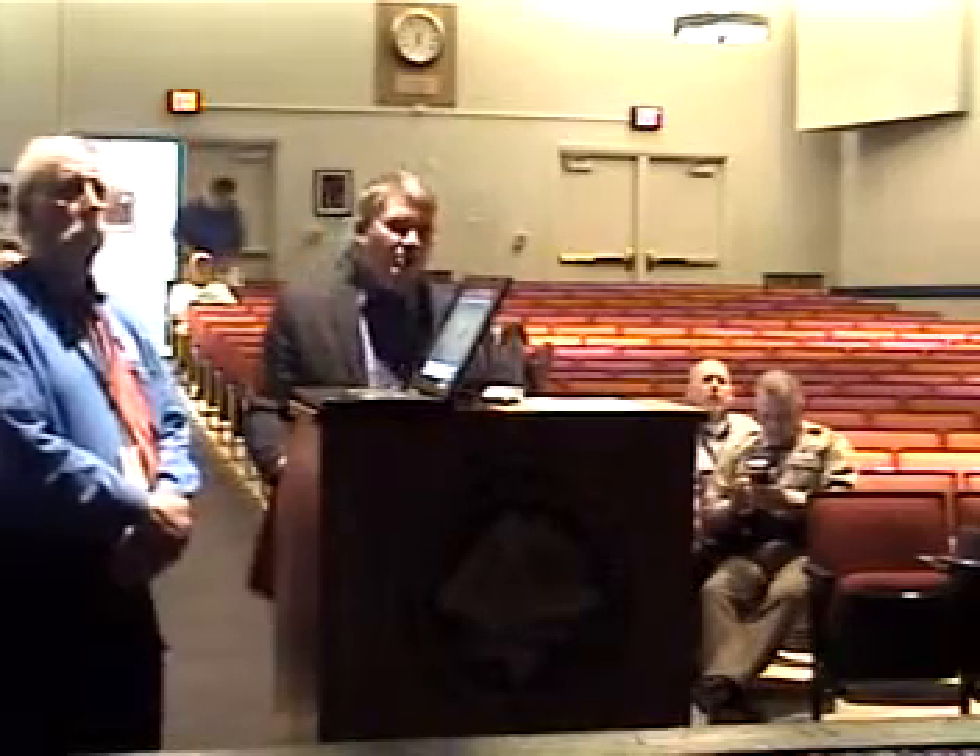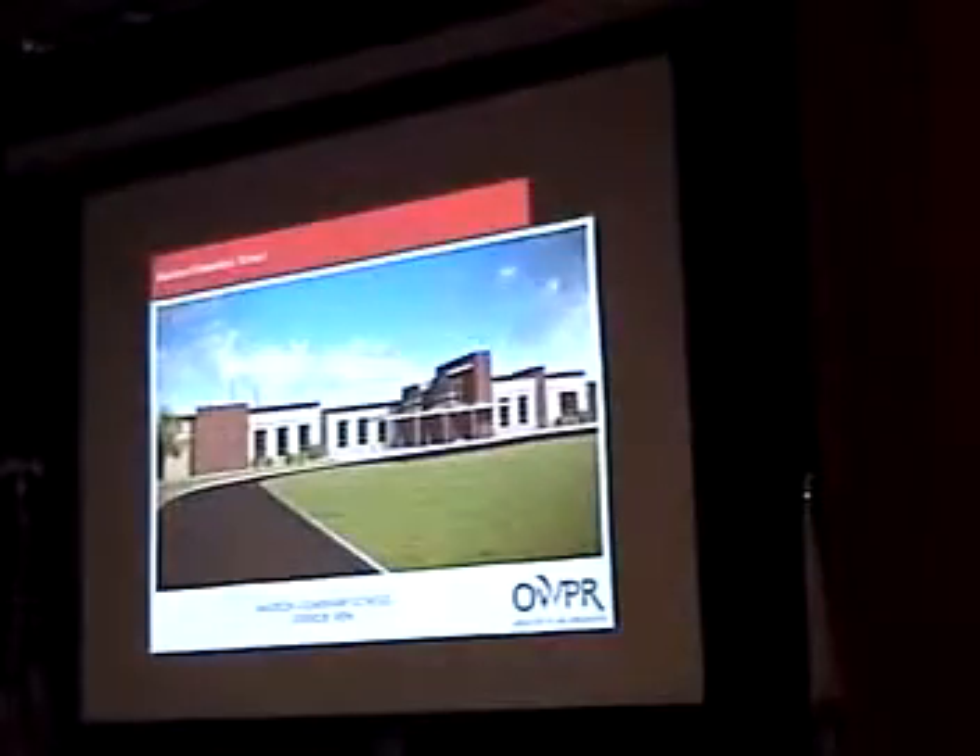This is a rendering of what you will see when you come to the front of the school in the future.